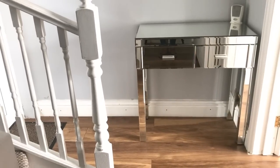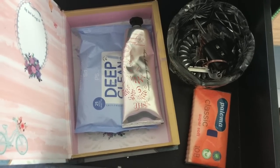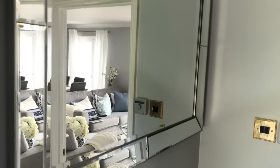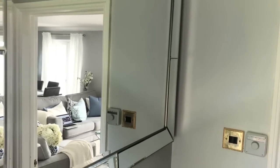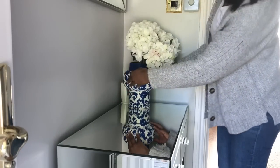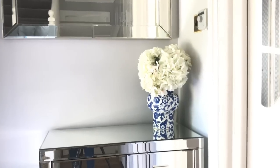I wanted this hallway to be both functional and beautiful, so in the drawers of the table I have creams, hand creams, face creams, wipes, and car keys — things used regularly for the children and easy access when leaving the house. On top of the console table I'm adding this gorgeous flower, using blue and white which are the same colors as in my living space, because it flows as one big space and I wanted to keep the colors uniform.